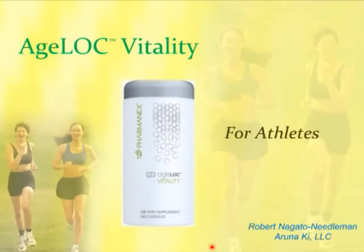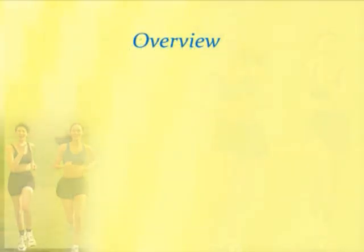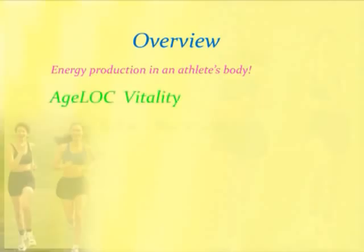I'm going to move on now and give you a brief overview of what I want to talk about, because this is a very exciting topic. I'm going to talk about how energy is produced in the body of an athlete, and a lot of you may already know about this, but I'm going to give just a brief description, which is a background to why AgeLock Vitality is so powerful.